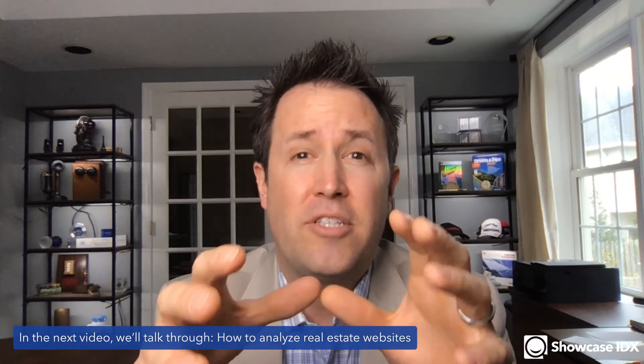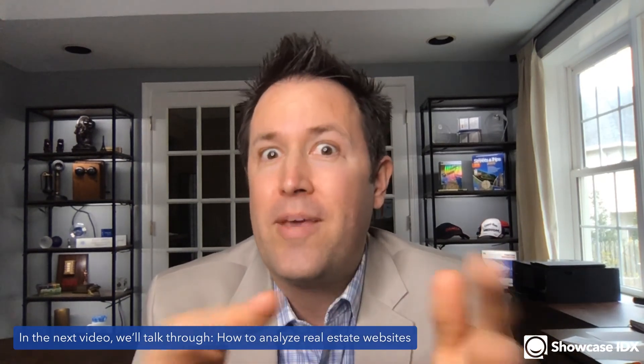In the next video, we're going to walk through how to analyze real estate websites — this will show you how I analyzed websites for this series and the success guide, but it will also show you some secret tools so you can frankly snoop on competitor websites. Want to know if a competitor is doing remarketing ads? I'll show you how to figure that out. Want to know what theme they're using? We'll cover that too. The success guide is also available for download and as a free course on our website.